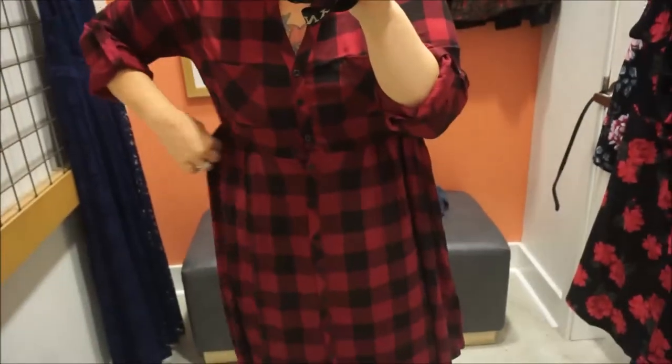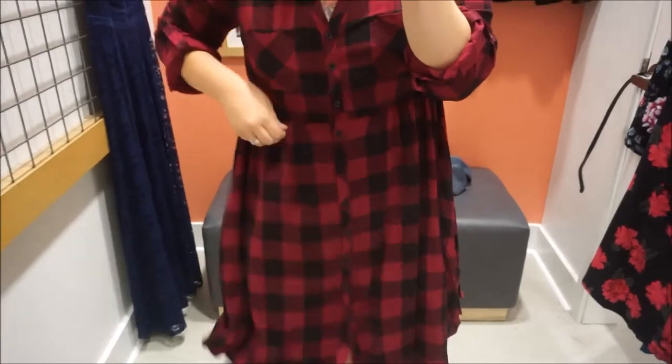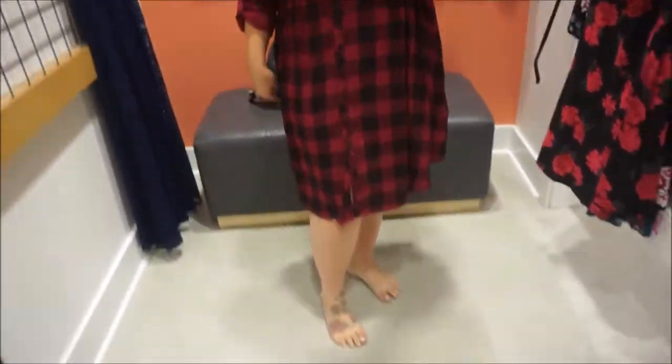This one is cute as well for fall, but this is way too big — I don't even think a double zero would be good. But it is cute with some brown knee-high boots for fall. It's perfect. I love plaid — anything plaid, you guys.